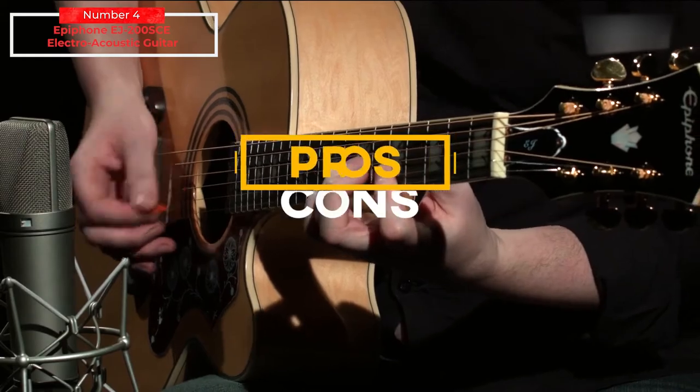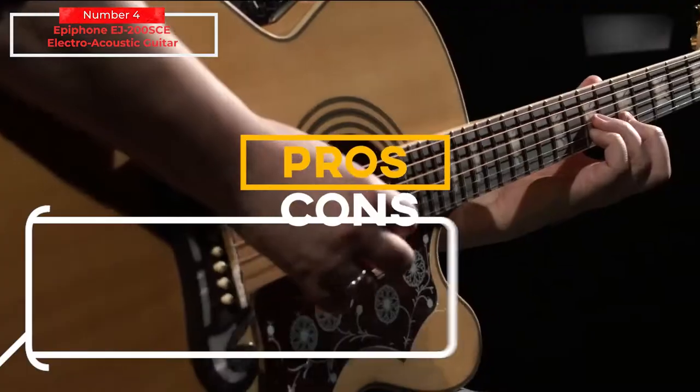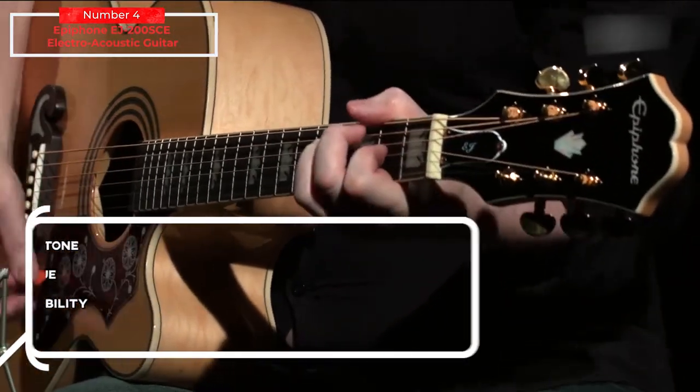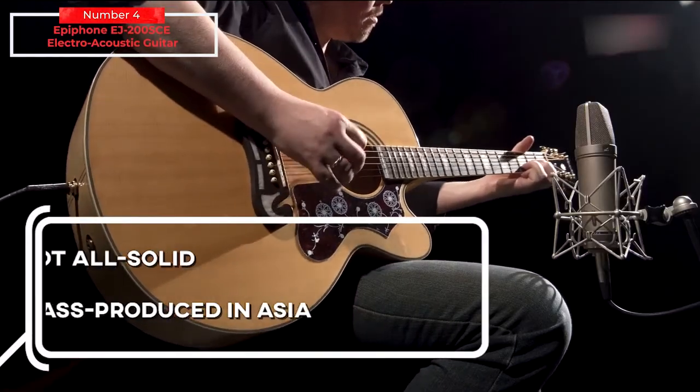Let's talk about the pros and cons. For the pros: rich loud tone, great value, high playability, versatile. And for the cons: not all solid.